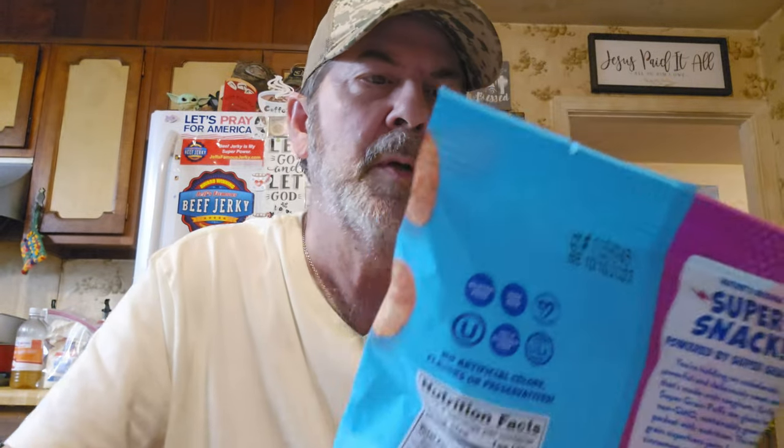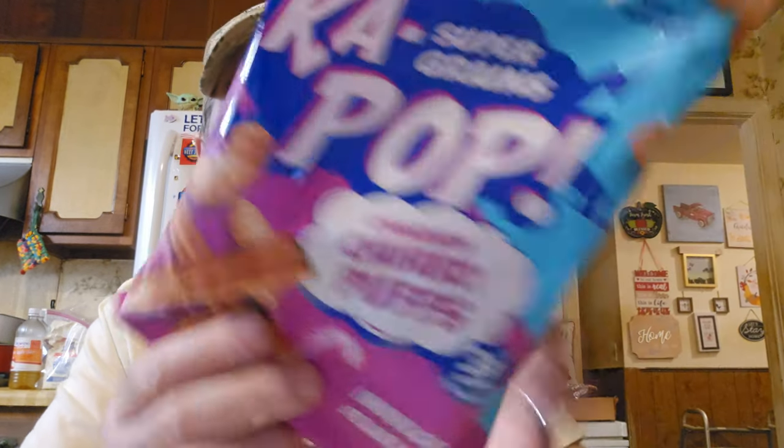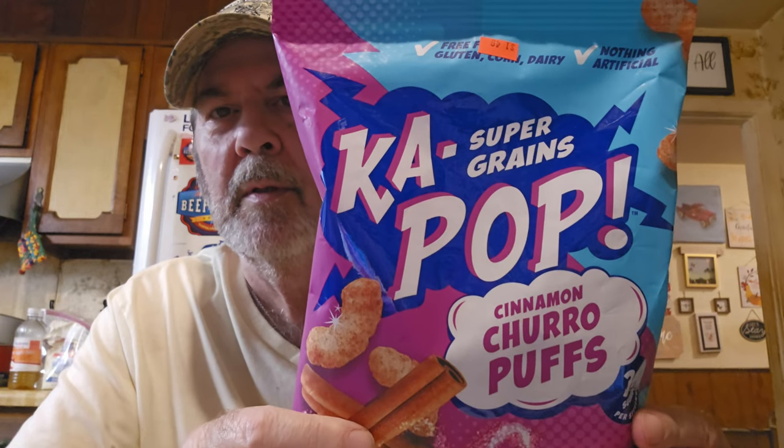They had one that was a sweet tamale too — I think strawberry or something. We just got the corn one to see what it's like. Also this is one to try on Logan's show — it was $1.49. It's KaPop super grain cinnamon churro puffs with only three grams of sugar per serving.